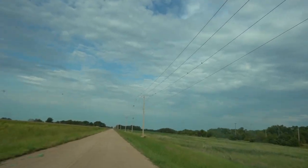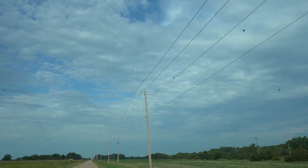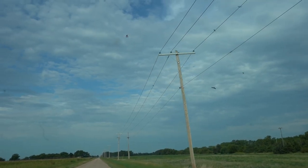What up y'all, welcome back to another one. It's 9:30 in the morning and all morning long I've been doing nothing but scouting for dove. Check this out - here's some right here, speak of the devil, check them out up on the power line.